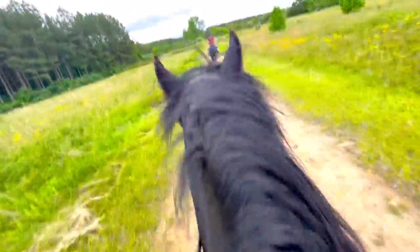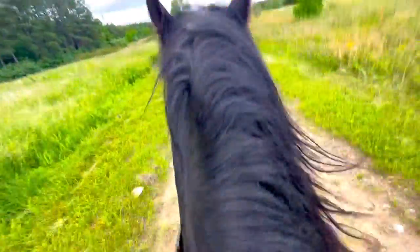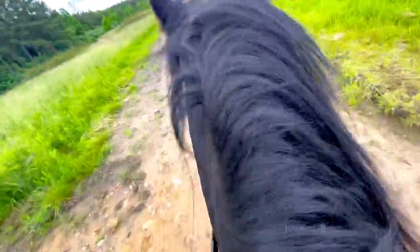Horse lovers, don't forget to like and comment if you're enjoying this video so far — I love taking you on adventures with me. And we're going to jump it — good, boom!